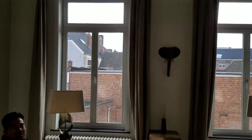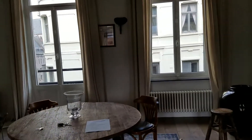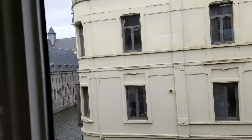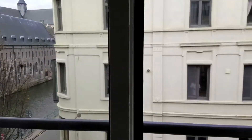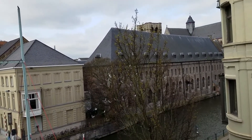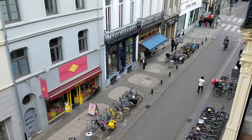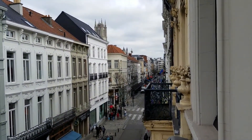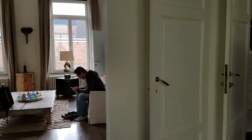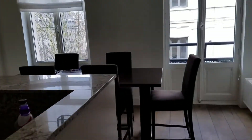This is the view we got — there's a balcony over here. We have a full kitchen, dining room, and fridge.